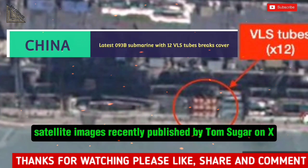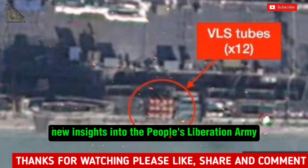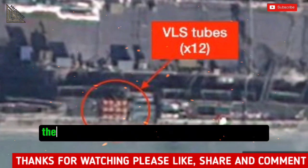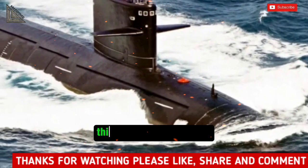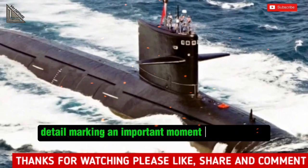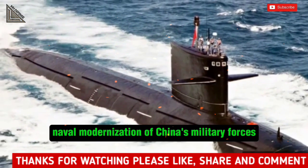Satellite images recently published by Tom Sugart on X have unveiled new insights into the People's Liberation Army Navy's plans and capabilities, specifically the construction of at least two of the newest Type-093B cruise missile submarines. This is likely the first time this class of submarine has been captured in such detail, marking an important moment in the ongoing naval modernization of China's military forces.